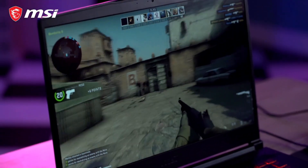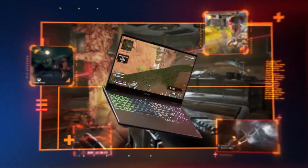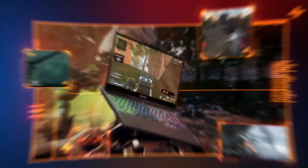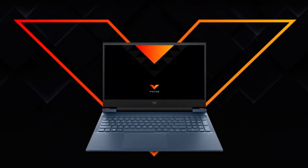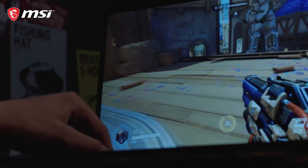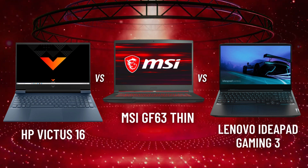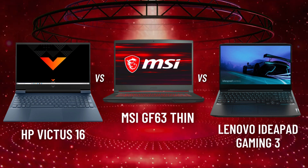However, these laptops remain a confusing option for people looking for affordable budget gaming notebooks. While listing out budget laptop options with great performance combined with affordability, it was found that the HP Victus 16, the Lenovo IdeaPad Gaming 3, and the MSI GF63 Thin are three of our top considerations. In this video, we compare these three budget gaming laptops and sort out the best option suitable for you.